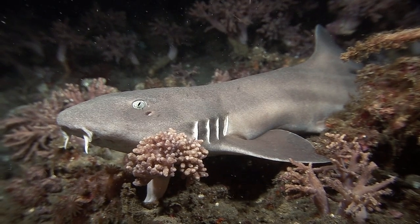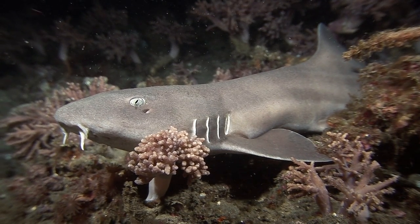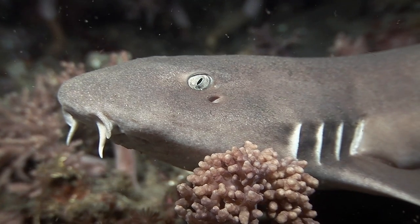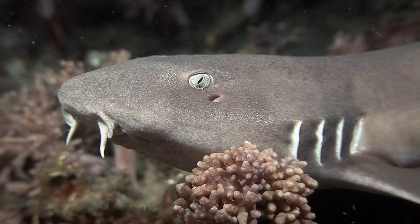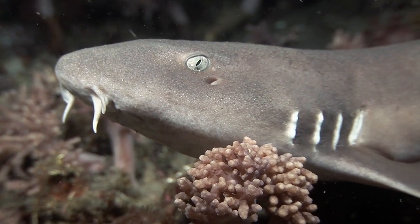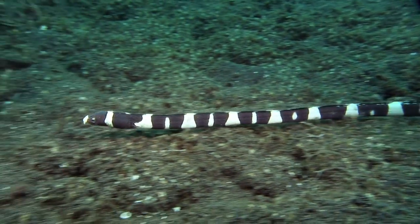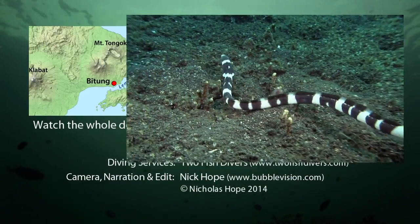In adulthood, the coloration fades to a more uniform gray. The shark has two sensitive barbels above the mouth that help it find prey when it hunts at night. Snake eels, a type of fish, are a common sight in the Lembe Strait.